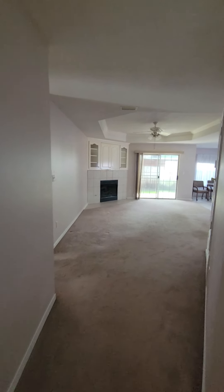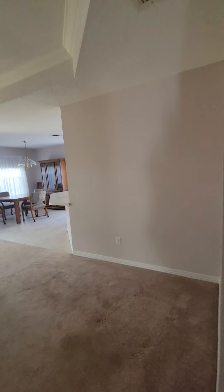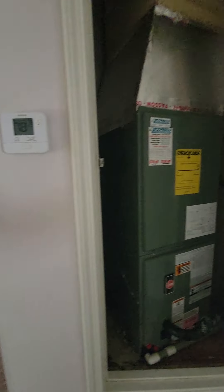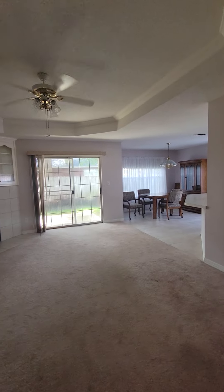You've got the nice fireplace in the corner. The HVAC unit here. And over to the right you can see the dining area.